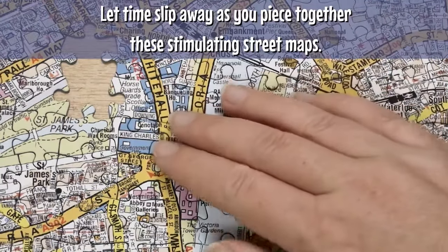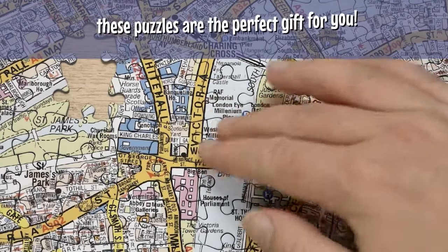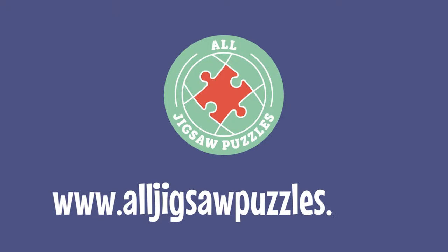Let time slip away as you piece together these stimulating street maps. Whether you're feeling nostalgic or eager to explore, these puzzles are a perfect gift. So grab your A-Z map Jigsaw puzzle today and unlock a world of exploration. Simply go to www.pooljigsawpuzzles.co.uk.